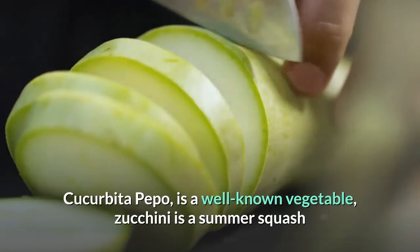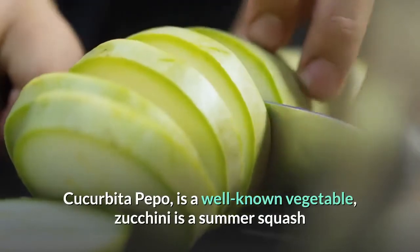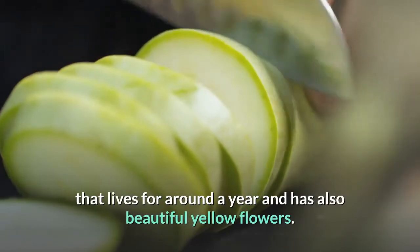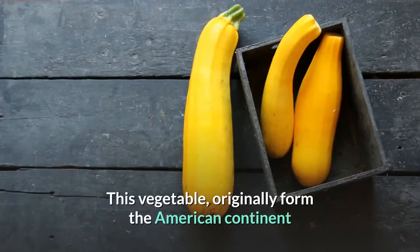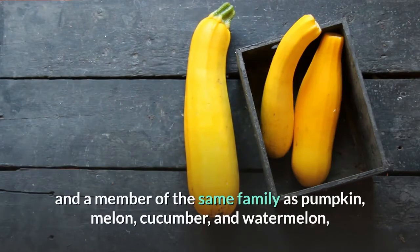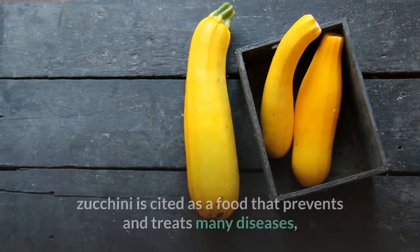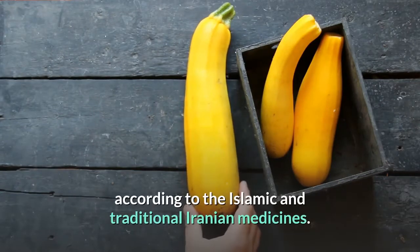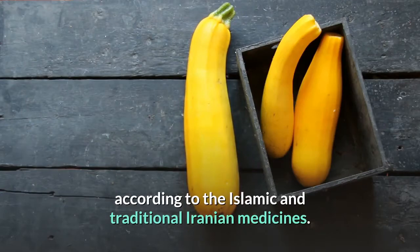Cucurbita pipo is a well-known vegetable. Zucchini is a summer squash that lives for around a year and has beautiful yellow flowers. This vegetable originally came from the American continent and is a member of the same family as pumpkin, melon, cucumber, and watermelon. Zucchini is cited as a food that prevents and treats many diseases according to Islamic and traditional Iranian medicines.